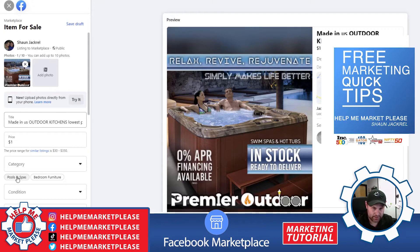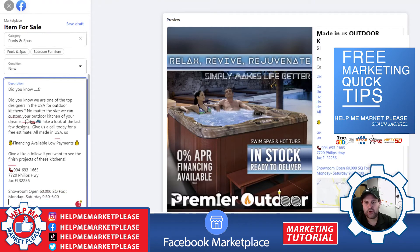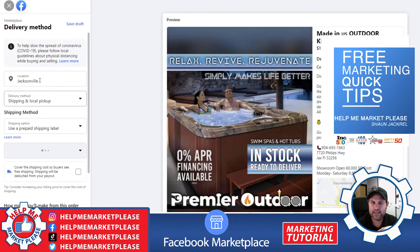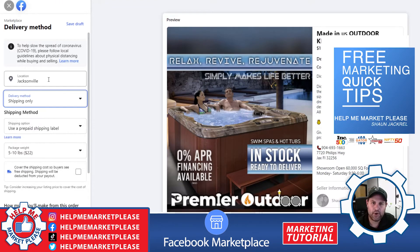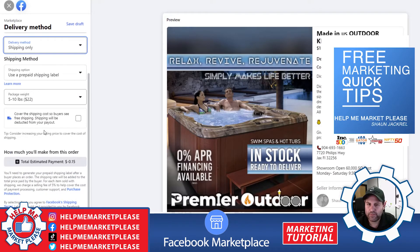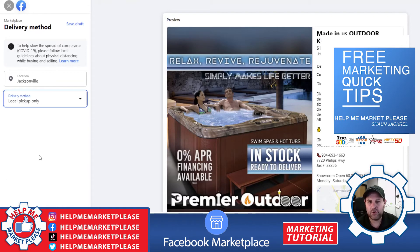You go ahead and add your category, which is going to be pool and spa, your condition, and then your description. Click on next and then you're going to select if you're shipping or picking up. We're going to do shipping only or pickup only, your location. Facebook can actually take orders, but for us we're just going to do local pickup only.